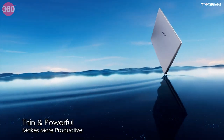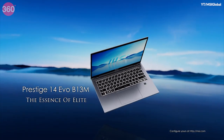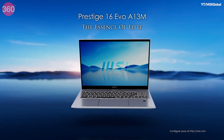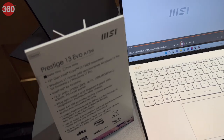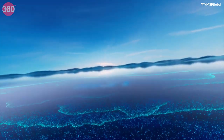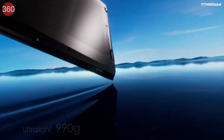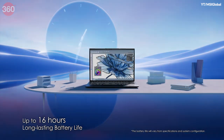In the thin and light Prestige series, MSI has introduced the refreshed Prestige 14 EVO and Prestige 16 EVO models, as well as the all-new MSI Prestige 13 EVO. As per MSI, the Prestige 13 EVO is the lightest laptop in MSI's entire lineup, weighing only 990 grams, while still promising up to 15 hours of battery life.